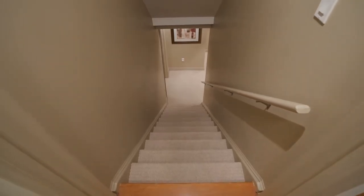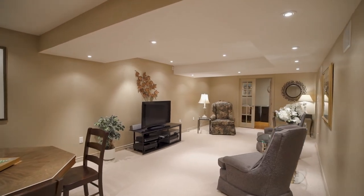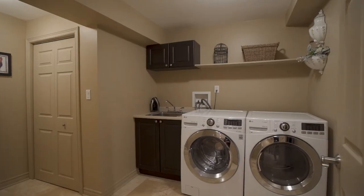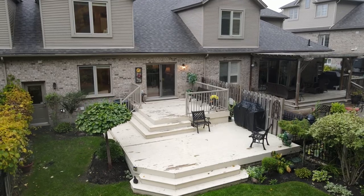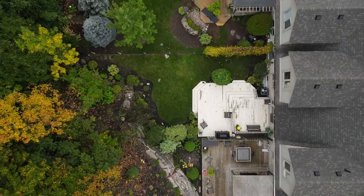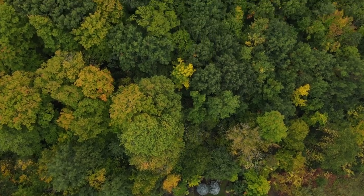A fully finished basement features a large rec room, den, workshop, laundry room, and third bedroom with full bathroom. You are nestled here in the mature Dune neighborhood, with the lot running into the beautiful scenic forest of Topper Woods.